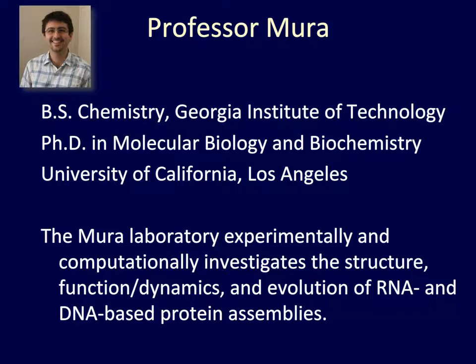Professor Mura's research focuses on investigating the structure, function, dynamics, and evolution of RNA and DNA-based protein assemblies using experimental and computational methods. He earned his B.S. in Chemistry at the Georgia Institute of Technology, then went on to earn his Ph.D. in Molecular Biology and Biochemistry at the University of California, Los Angeles.